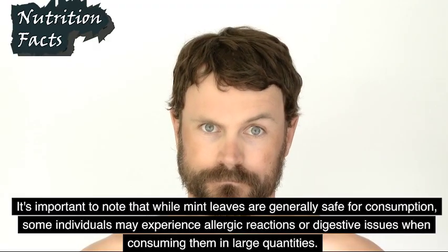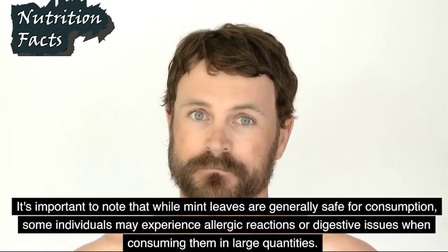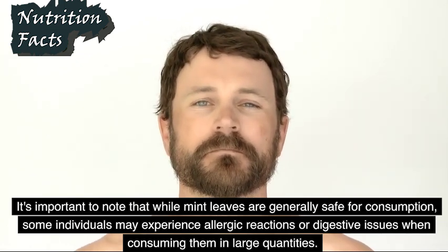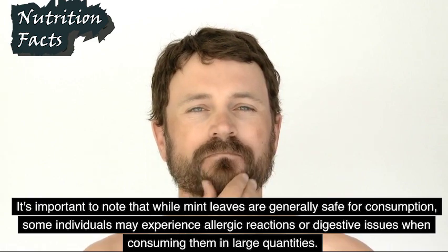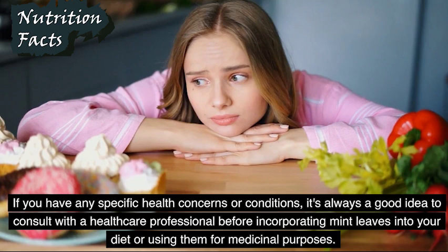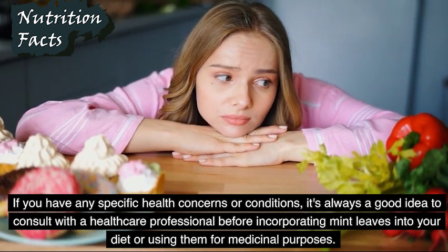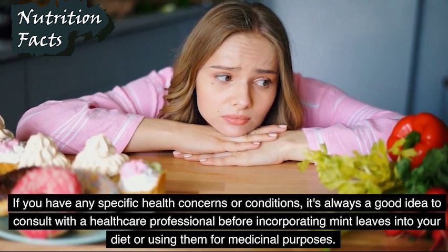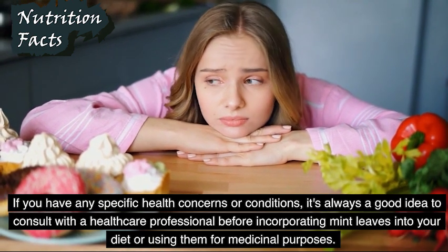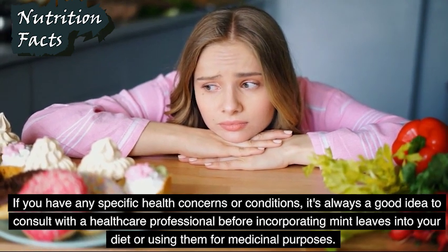It's important to note that while mint leaves are generally safe for consumption, some individuals may experience allergic reactions or digestive issues when consuming them in large quantities. If you have any specific health concerns or conditions, it's always a good idea to consult with a healthcare professional before incorporating mint leaves into your diet or using them for medicinal purposes.